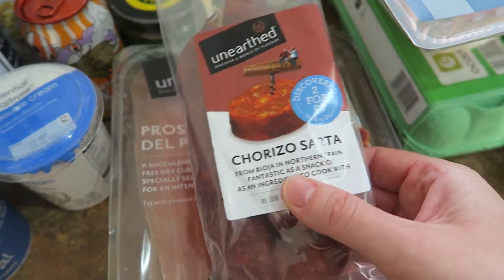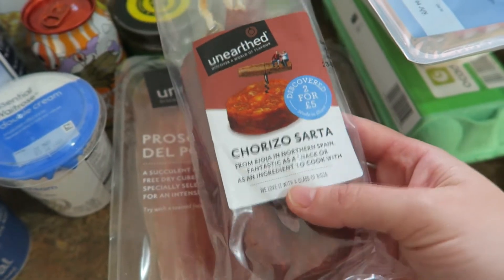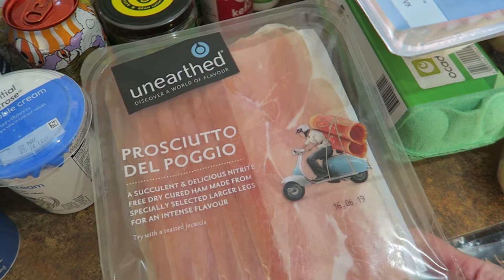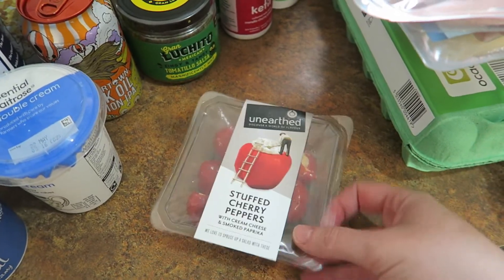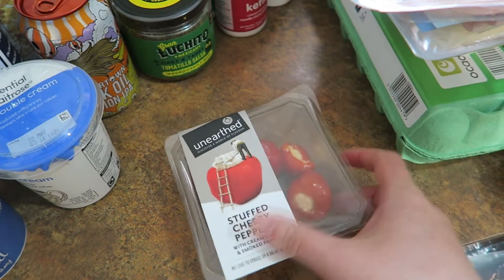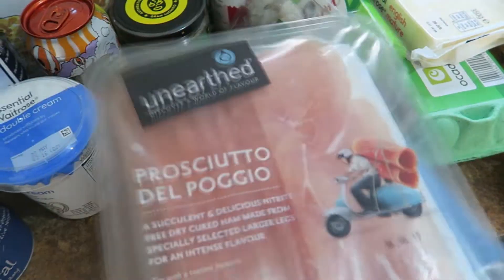Then I got these — they were three for five pounds, so better value than the individual prices. This paella rice is going to go with the prawns and makes a really nice rice dish. This one is to go on a big antipasti platter with that burrata cheese. And because it was three for five pounds I just put the stuffed cherry peppers in there as well — they were basically free since the other items are the more expensive ones in the deal.